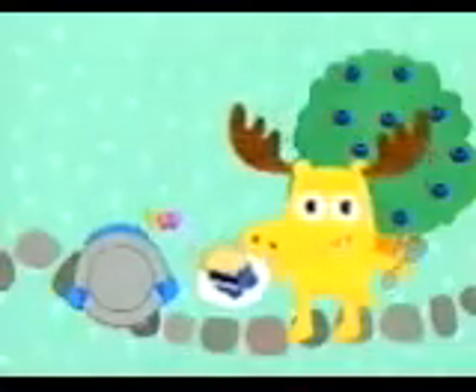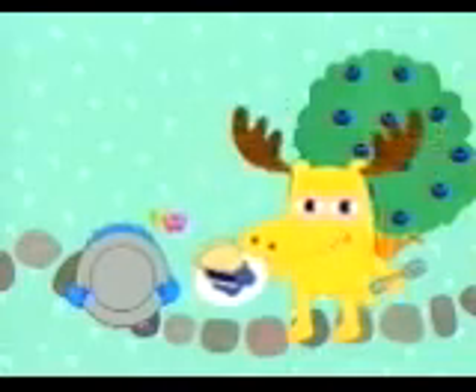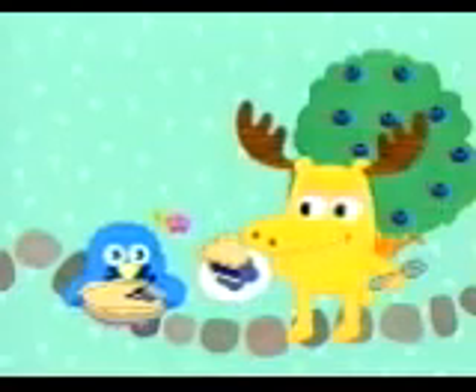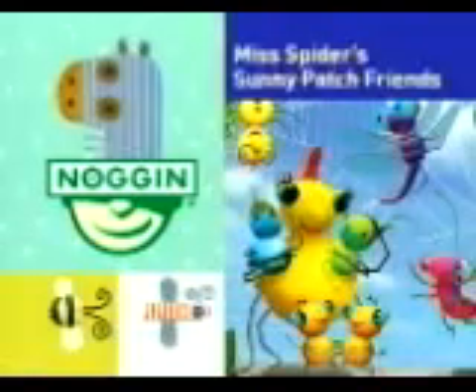Thanks again for helping us out. This pie is just about the most lip-smackingly delicious pie I've ever tasted. What do you think, Z? My words exactly. Miss Spider's Sunny Patch Friends is next.